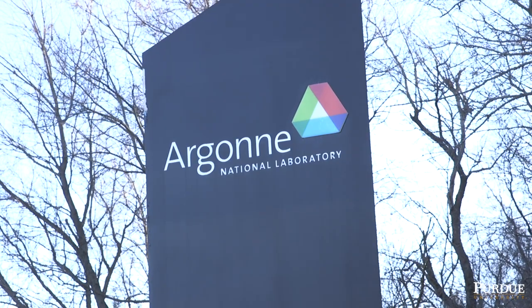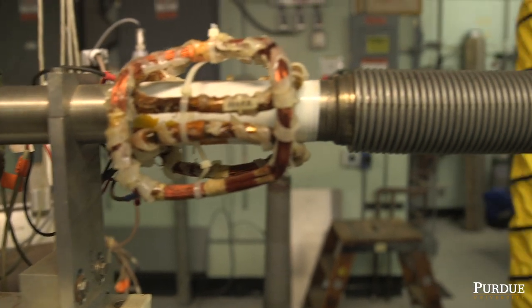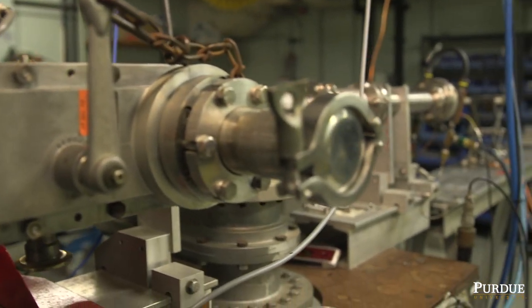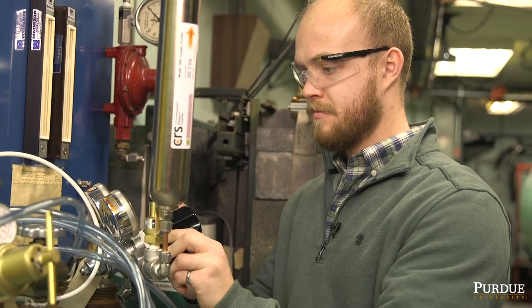Argonne has a very long legacy of moving innovations in the nuclear space into actual applications that have high societal impact, and Ian's is a perfect example of just the latest chapter in that story.